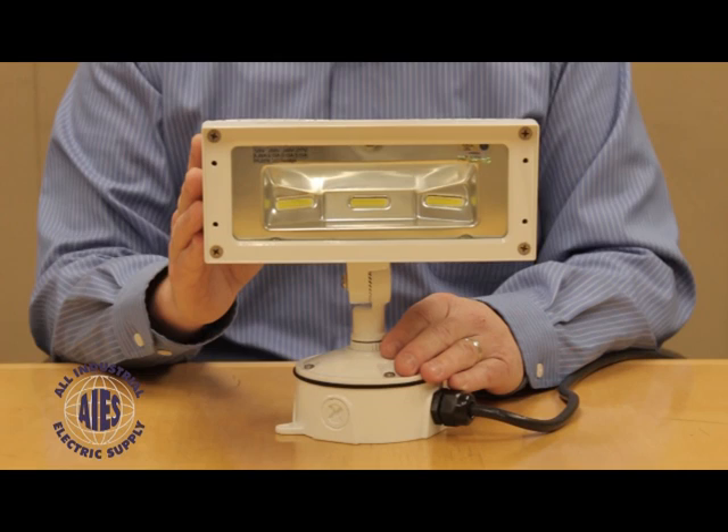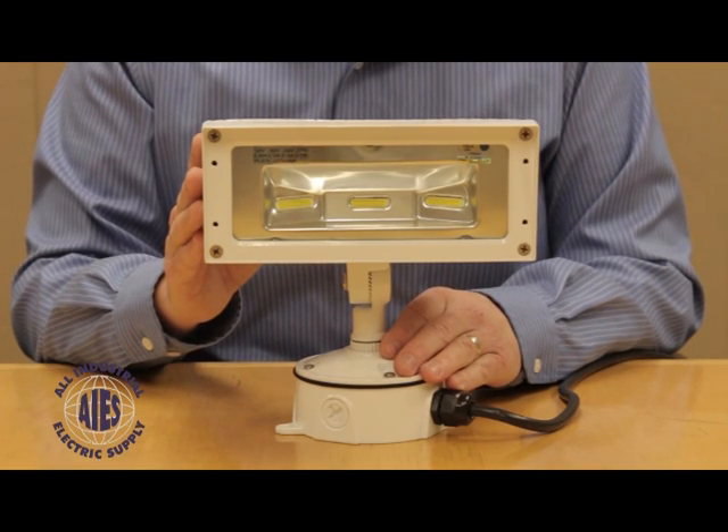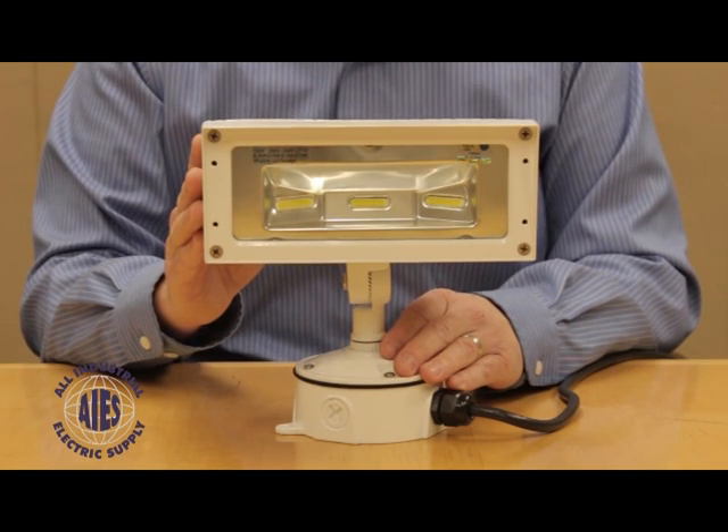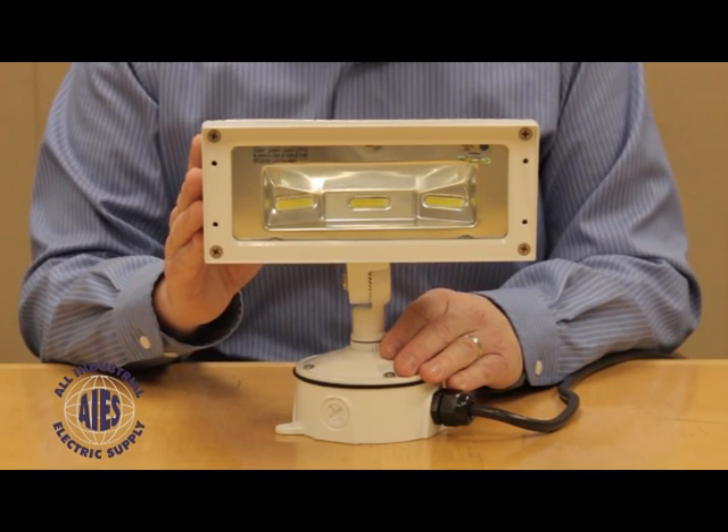This fixture is perfect in all commercial applications as well as industrial outdoor applications. Sign lighting, area lighting, and flagpole lighting are all great applications for this fixture.